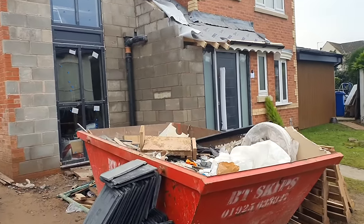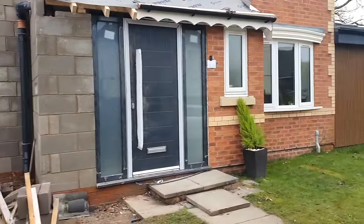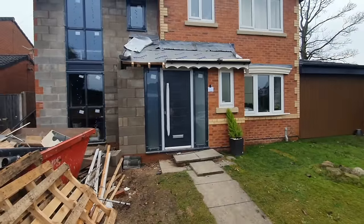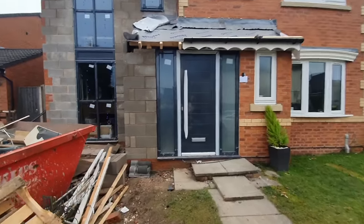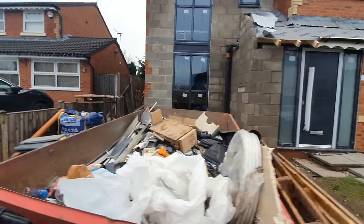The front door or what will be the completed front door is now in place. It's got windows to either side to allow light into the corridor and make it feel nice rather than stuffed in like we were before.